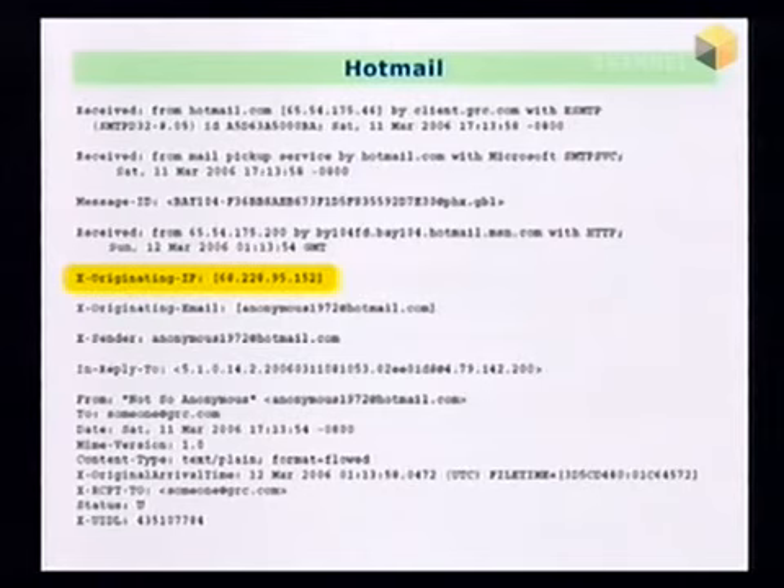Similarly, here are the headers for Hotmail. So Yahoo and Hotmail both do this. Hotmail says 'X-Originating-IP' and there's the IP that originated the mail. So even though you're using a browser, when you connect to Hotmail servers, it has your IP at the time. We should mention that if you're on dial-up, your IP changes regularly, and if you're on AOL, same thing. But many people have cable modems or DSL modems where your internet address is static — it doesn't change. And those are the people who are vulnerable.